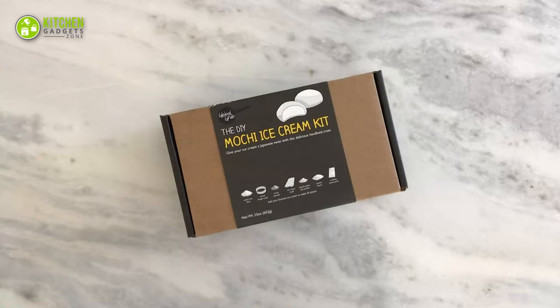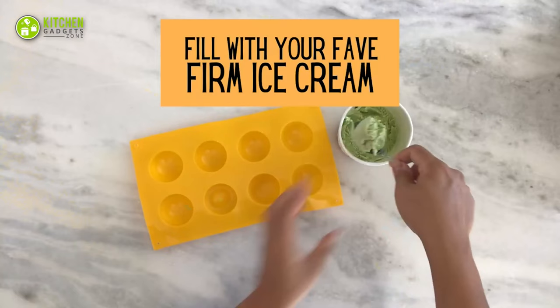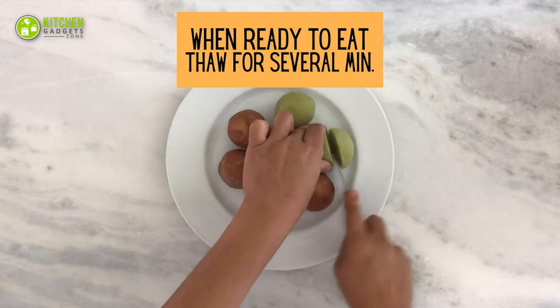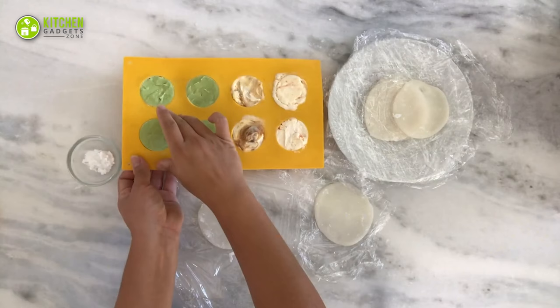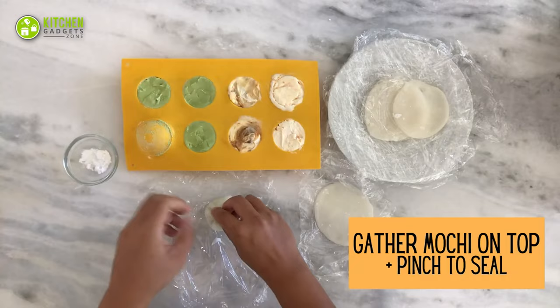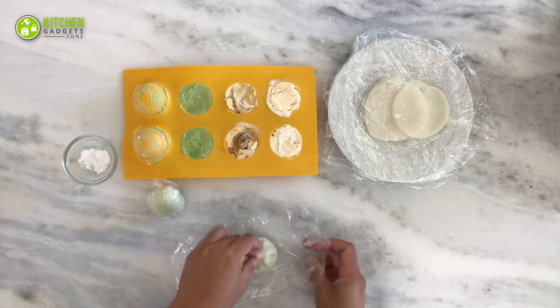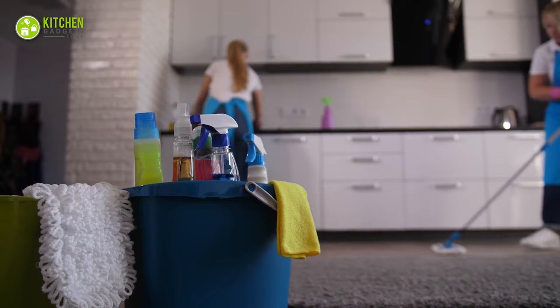Want to make some mochi? No need to struggle with the Global Grub DIY Mochi Ice Cream Kit. This includes ingredients for a mochi base along with an ice cream mold and a dough cutter. All you need is your favorite ice cream and sugar to make this delicious ice cream bowl wrapped with sticky mochi. This can help prepare four batches of eight mochis, 32 in total. You can try different flavor combinations and hone your newfound craft.